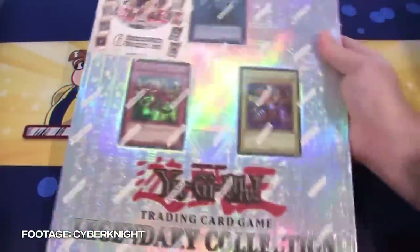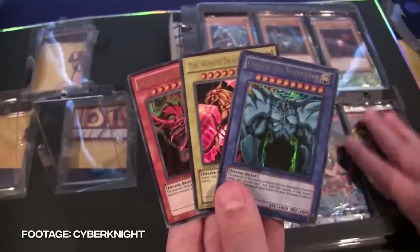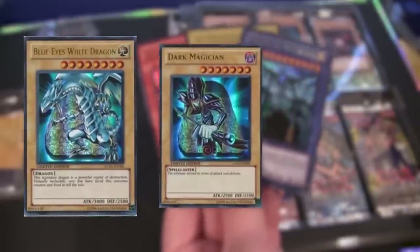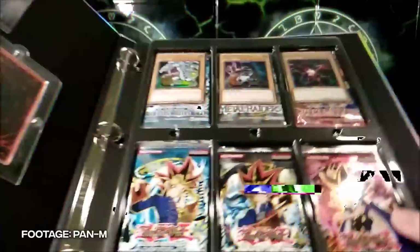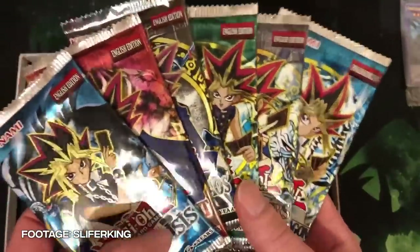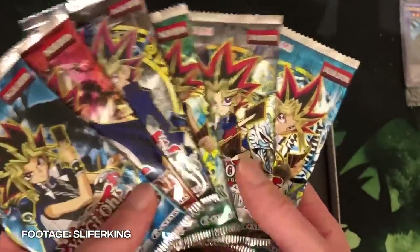Konami first released Legendary Collection, the Binder Edition, back in 2010. This binder contained the three god cards — Slifer, Obelisk, and the Winged Dragon of Ra — as promos, as well as Blue-Eyes White Dragon, Dark Magician, and Red-Eyes Black Dragon. It also contained six of Yu-Gi-Oh's first packs ever printed: Legend of Blue Eyes White Dragon, Metal Raiders, Spell Ruler, Pharaoh's Servant, Dark Crisis, and Invasion of Chaos.